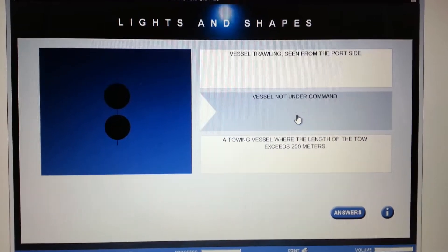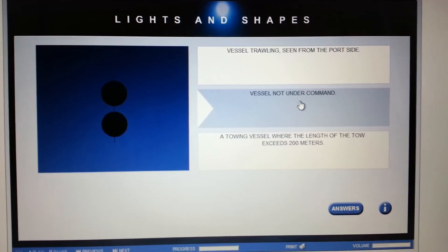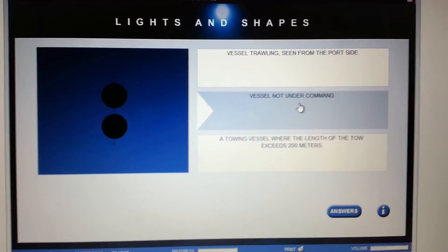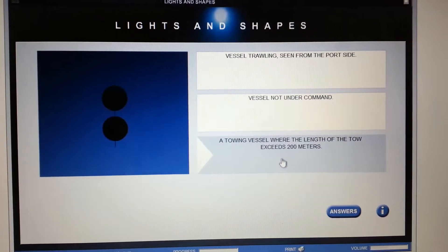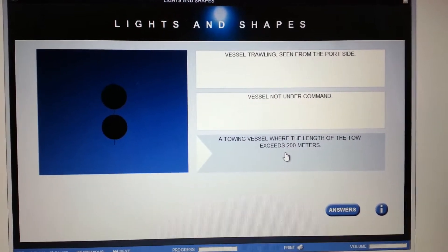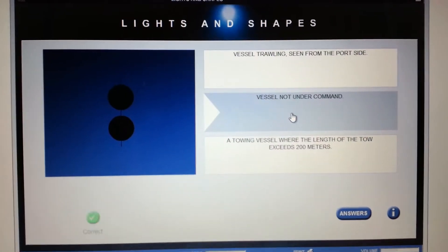Two balls: vessel trawling? Definitely not — those are triangles. Vessel not under command or a towing vessel? It's not a towing vessel because their day shapes are diamonds. So it's a vessel not under command.